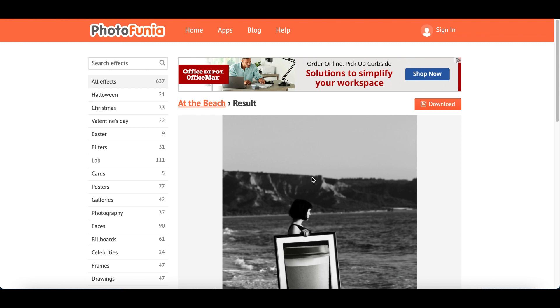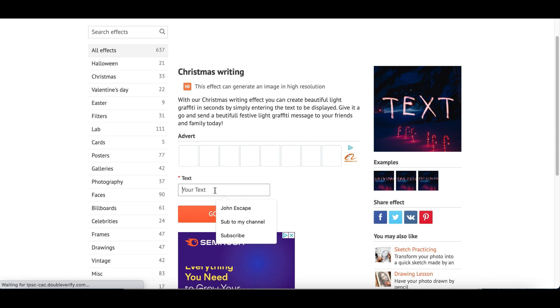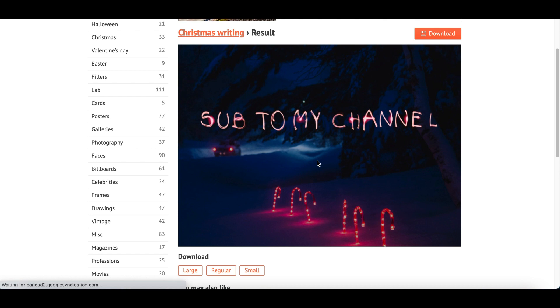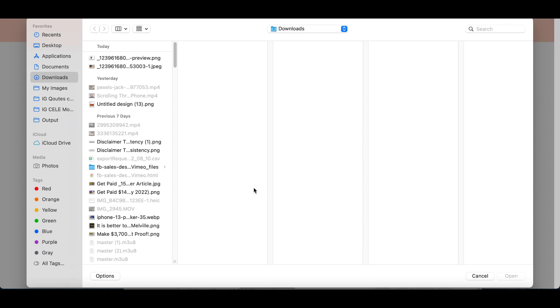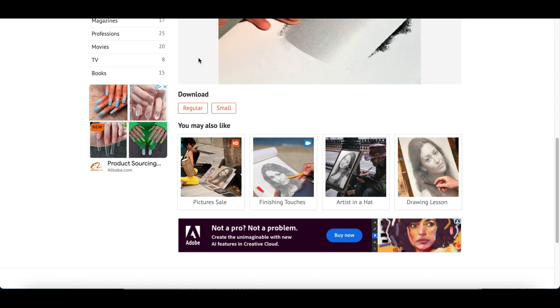You can also click on 'All Effects' for more options — for example, a Christmas writing effect where I type 'sub to my channel,' click go, and it adds that custom text to the design. Then I can start posting it on my channel or profile. Once you're done creating the design, just click 'Download Regular' at the bottom and it downloads straight to your computer, ready to sell or post.